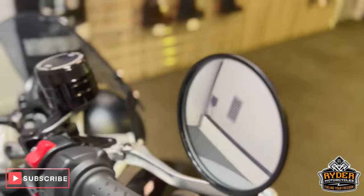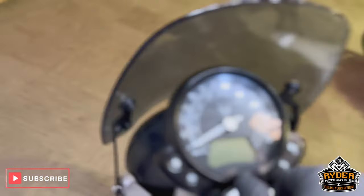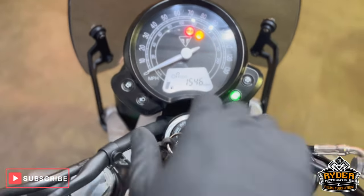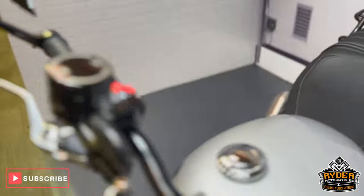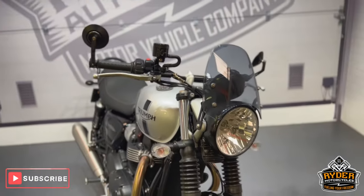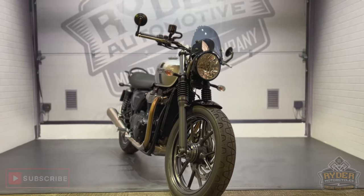This also has bar end mirrors. All the dash does as it should. Nice Triumph anodised brake reservoir. Really really nice example. If you'd like to know any more about the bike, it's at Rider Motorcycles, Castle Row.